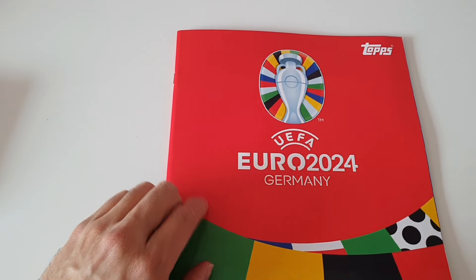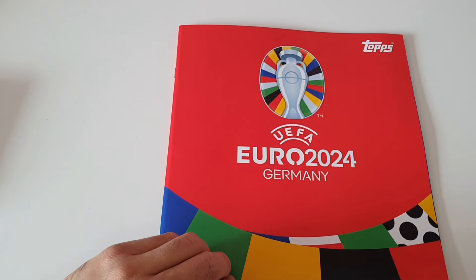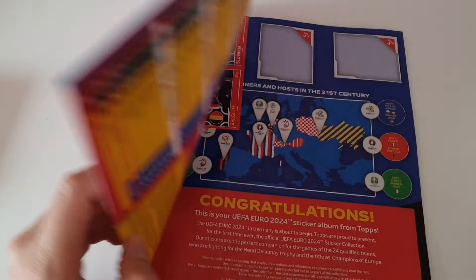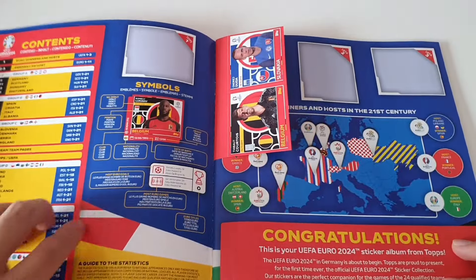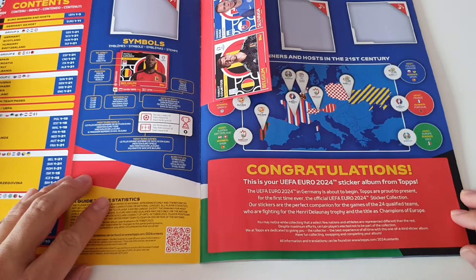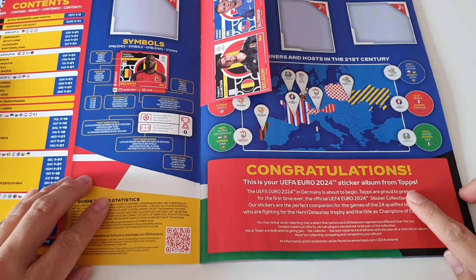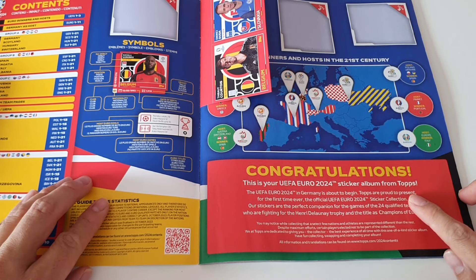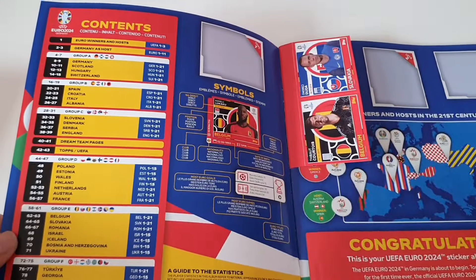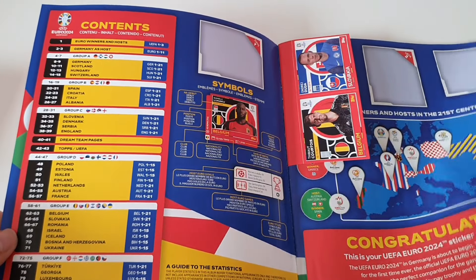First of all we have a red cover. Here in Switzerland for example, other countries have a blue cover — I saw that online. We also have some free stickers inside the album. Congratulations — this is our UEFA Euro 2024 sticker album.